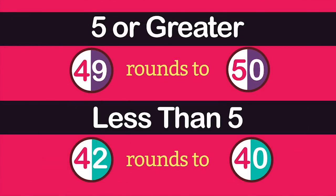The rules for rounding apply no matter the place value. Look directly to the right of the place value you are rounding to. If the digit is five or greater, round up. If the digit is less than five, the place you are rounding to stays the same. In both cases, the digits to the right are replaced with zeros.